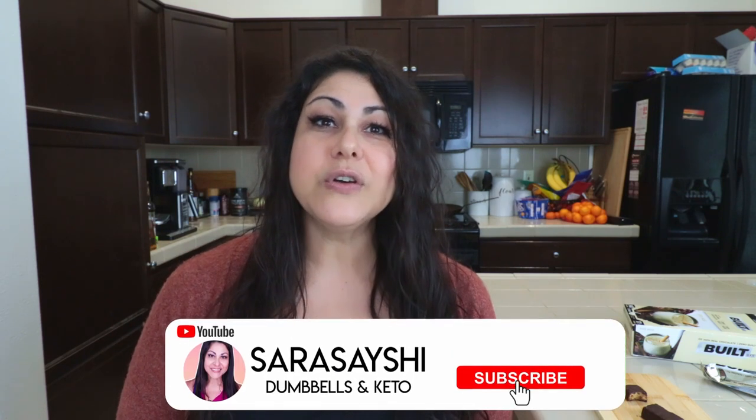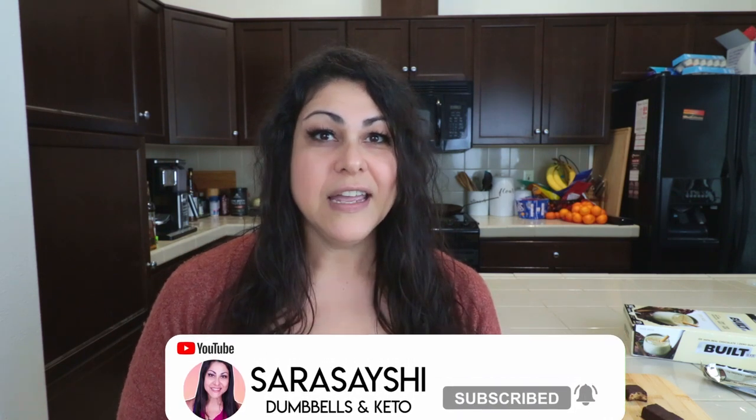If you liked this video, please give it a thumbs up. If you're not yet subscribed, go ahead and hit the subscribe button down below. When you do, don't forget to hit the little bell icon and that'll notify you every time I upload a new video. Thanks again for watching and we'll see you in the next one. And Merry Christmas!